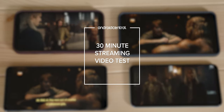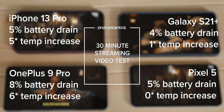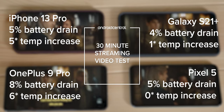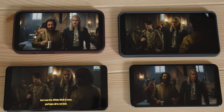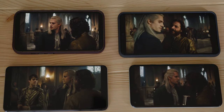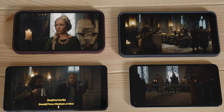30 minutes of streaming video playback on each device netted these results. Google's Pixel 5 lost 5% of its battery with no change in temperature. The S21 Plus lost only 4% with a 1-degree increase in temp on its lower resolution display. The OnePlus 9 Pro lost 8% with a 6-degree change in temp with its larger display, while the 13 Pro lost just 5% with a 5-degree jump in temp. The OnePlus 9 Pro has a larger, brighter, higher resolution display — 3216 by 1440 — compared to 2532 by 1170 on the iPhone 13 Pro, and its display is 6.7 inches as opposed to 6.1 of the Pro. So for a two-hour movie, you're looking at an average of 20% battery loss across these devices, with OnePlus being slightly higher.